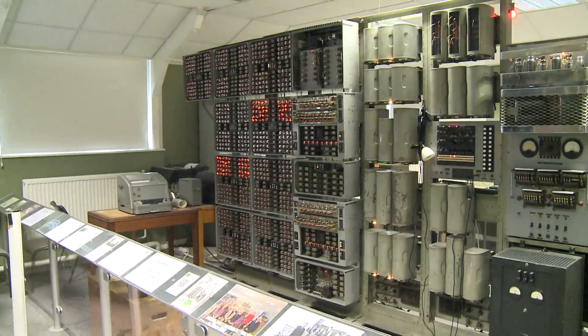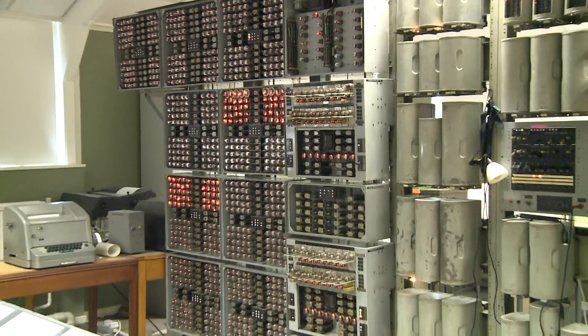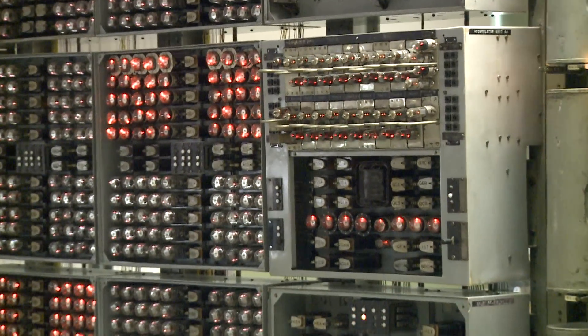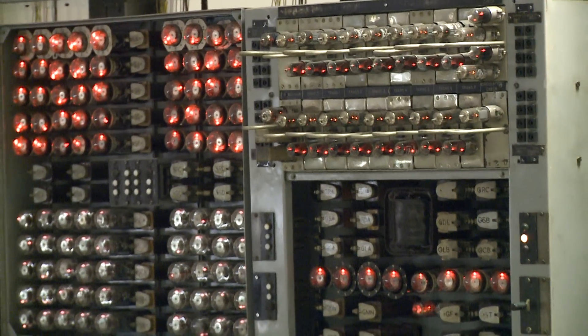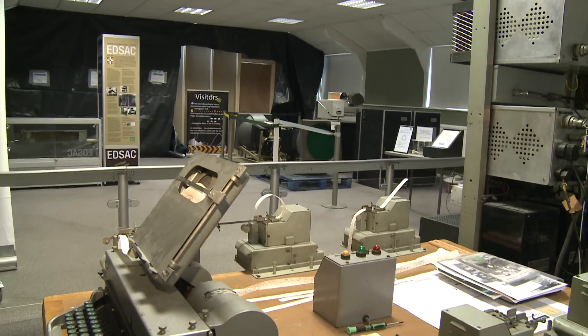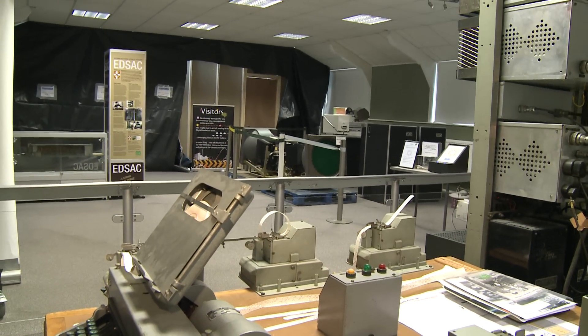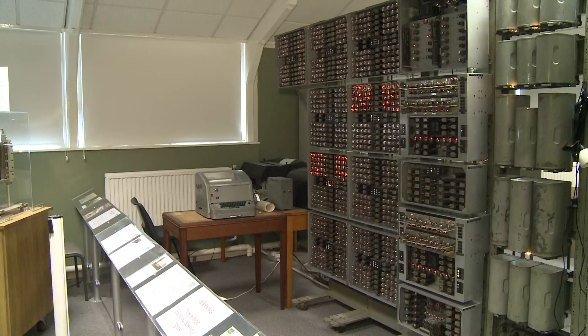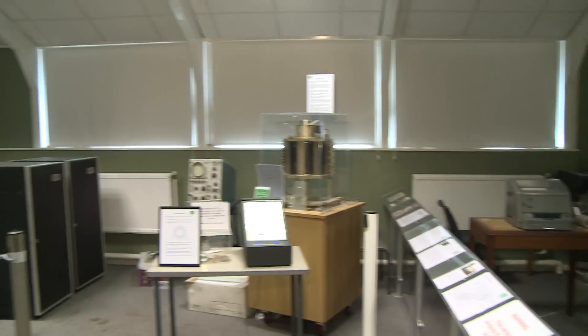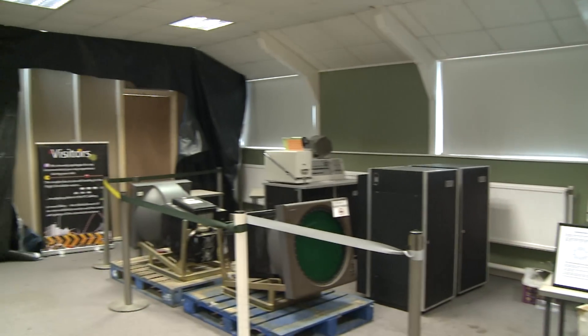The museum's policy is to have working machines wherever possible. The latest working exhibit is WITCH, the so-called Dekatron computer built for Harwell in the early 1950s, and it's the world's oldest original working programmable machine. EDSAC, built a few years earlier, will be assembled alongside WITCH.